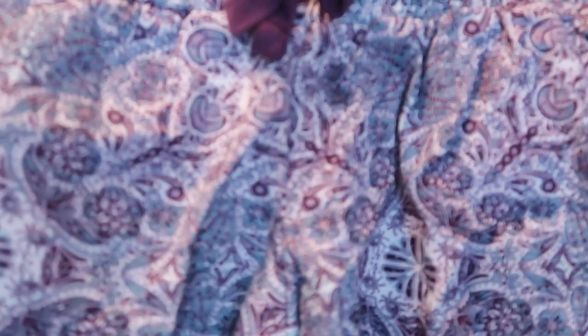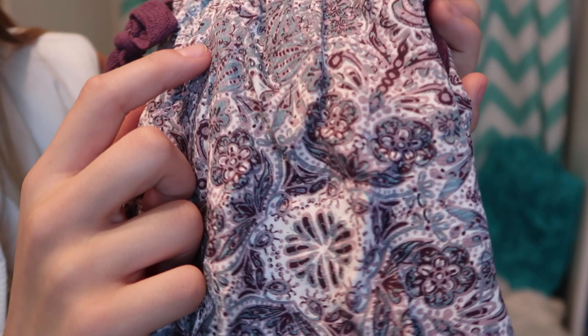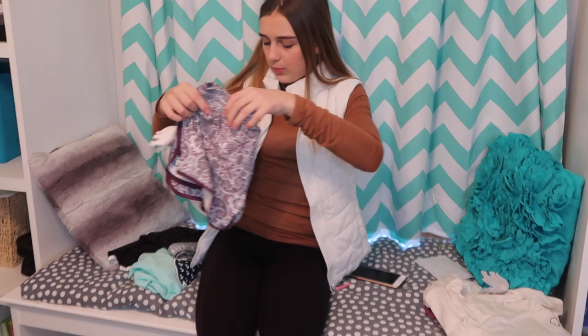I got these Rosemail printed sleep shorts and they're super pretty with a ton of designs all over them. I like how there are so many different colors — there's blue, white, light pink, light purple, and like a burgundy color. I get extra small in shorts because that's the size I get for pants, and they fit pretty well. If they're too big there's a tie to go with them.